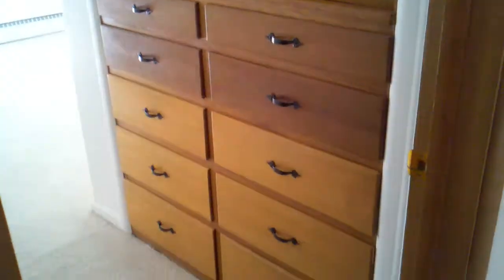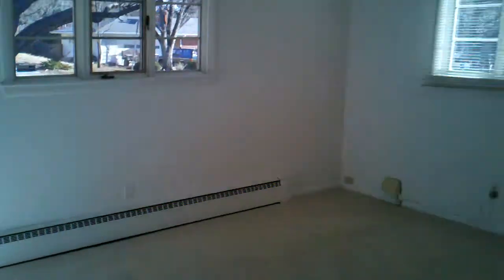This would be the center hall again, going back towards the dining room. Here's the master, with the built-ins that we were talking about — ten built-ins. Large master, very bright. Don't even really need a light on in here right now. Here's the master bedroom closet — nice and deep. Not a walk-in, but a deep closet.